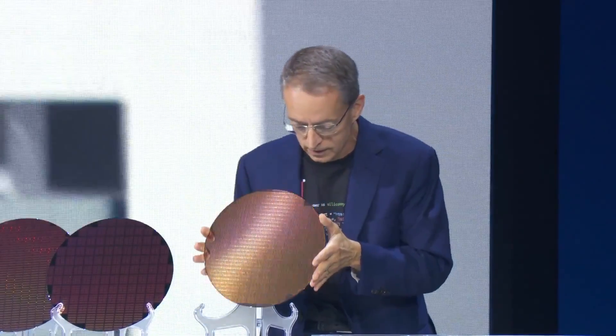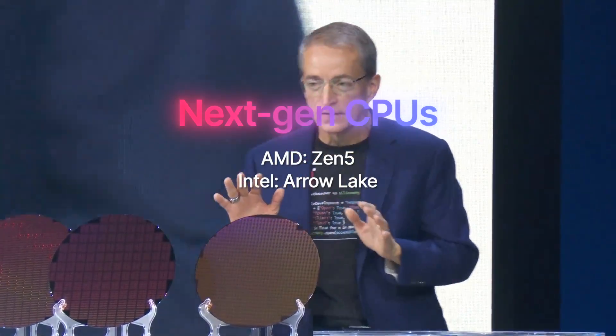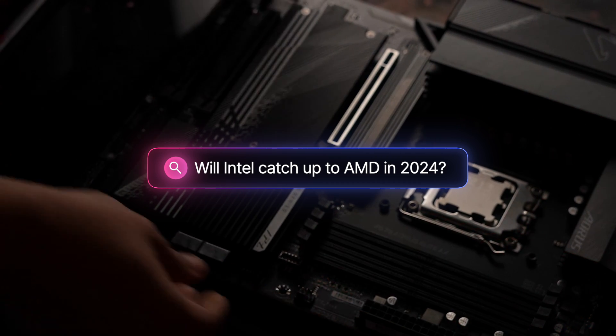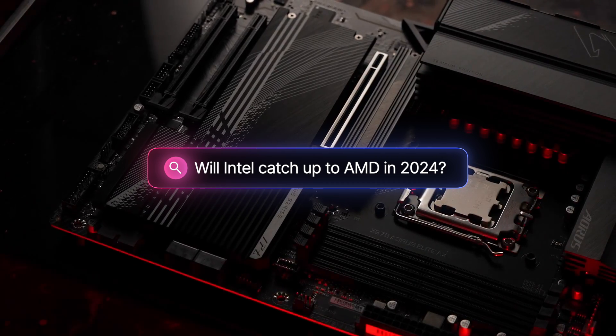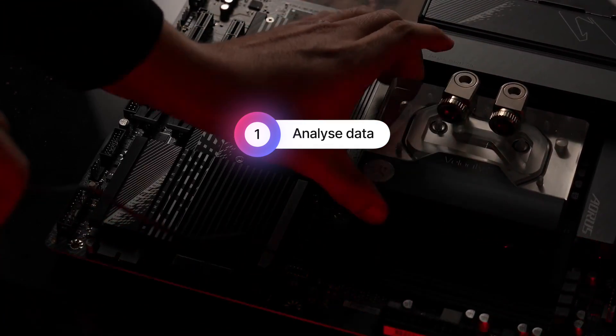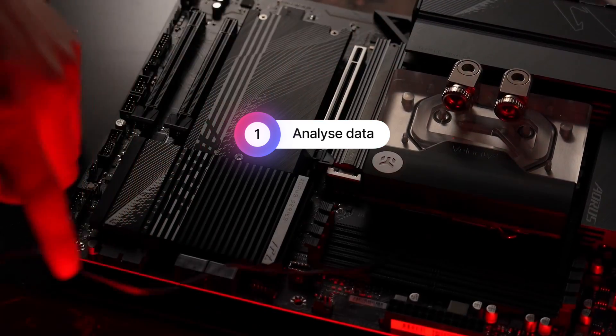Both AMD and Intel are planning to release a new generation of CPUs in 2024. In this video, I want to ask and answer one simple question: Can the upcoming Intel Arrow Lake CPUs catch up to AMD's next-gen Zen 5? To figure it out, we'll analyze all available information about these upcoming processors.